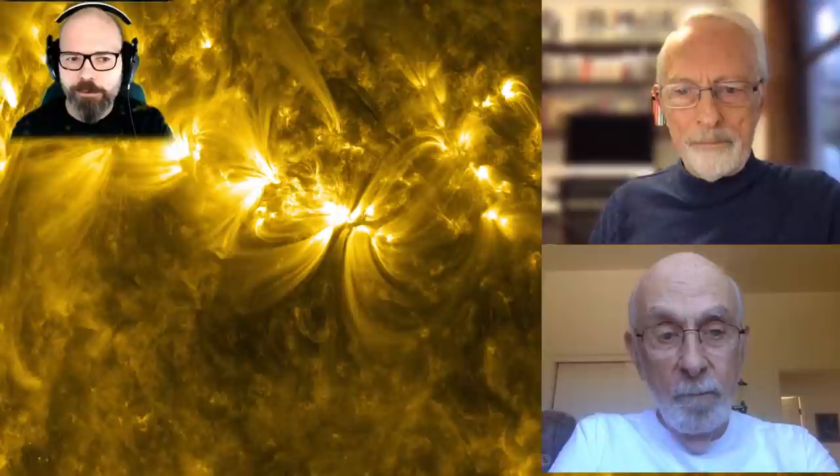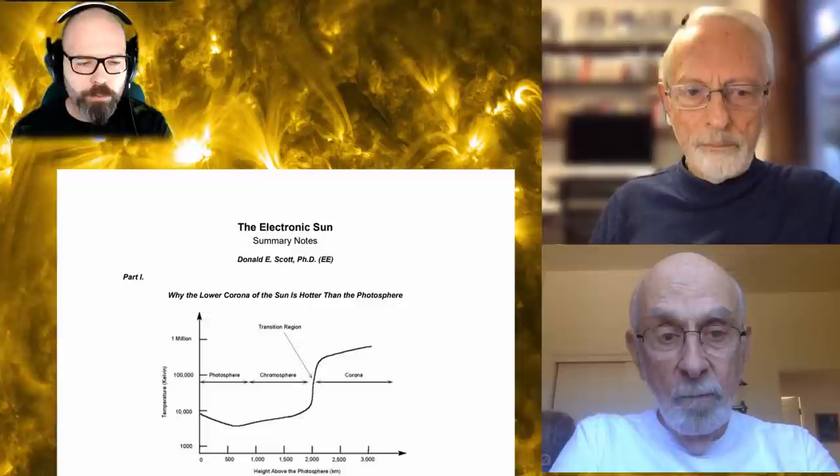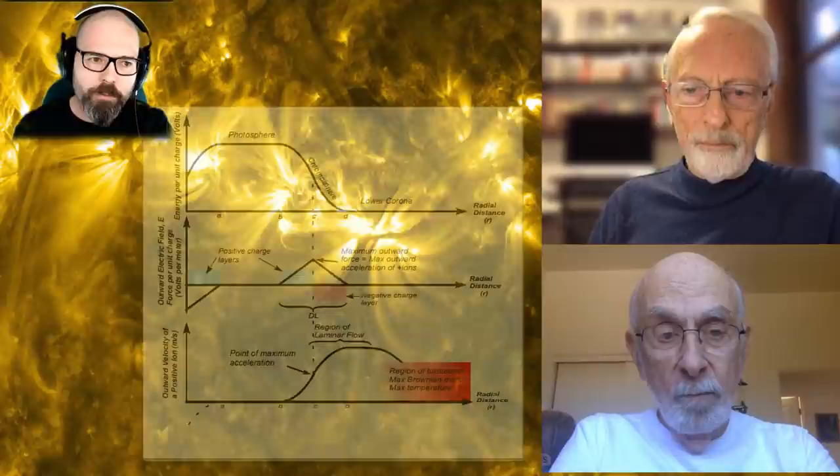Effectively, if you look at Juergens, he defined his model as sort of a resistance — a load on a galactic circuit. And I think you are the one who took that further and proposed the transistor model, basically by looking at the flow of the ions as well as the flow of the electrons. Was that correct? Yeah, I think so.